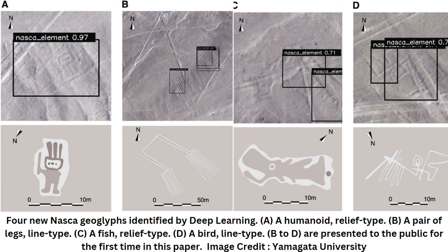Archaeologists suggest that the lineal geoglyphs were created by the Nazca, a culture that developed during the early intermediate period, generally divided into the proto-Nazca phase 1 (100 B.C. to A.D. 1), the early Nazca phases 2 to 4 (A.D. 1 to 450), middle Nazca phase 5 (A.D. 450 to 550), and the late Nazca phases 6 to 7 (A.D. 550 to 750).